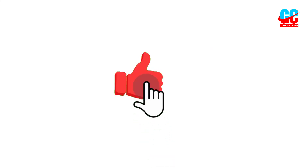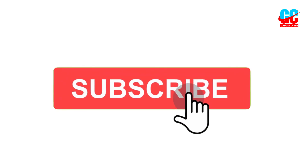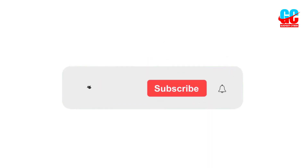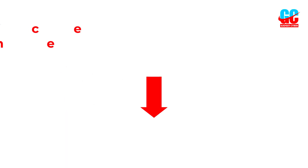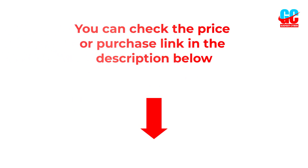I hope you liked this video. If you did, please subscribe to the channel, and like, share, and comment on the video. Please enable the notification bell so you don't miss the next videos. You can check the price and purchase links in the description box below.